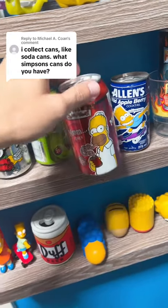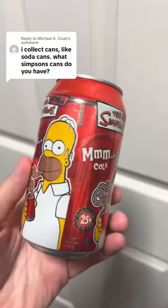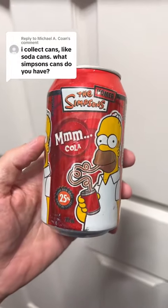We do have the Homer version, but it's just regular cola — same year, 2003. And we have the Homer Simpson cola.